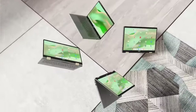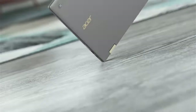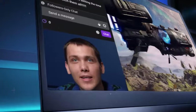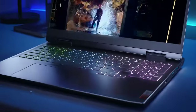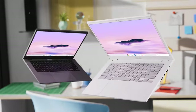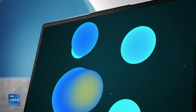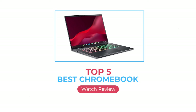Chromebooks are increasing in popularity as more people work or attend classes remotely. Although they aren't powerful computers that can handle demanding workloads like video editing or 3D rendering, they're more than adequate for those who can access their work or class material online through a web browser. Because Chrome OS is a lightweight operating system designed to run on lower-end hardware, Chromebooks also tend to be more affordable than Windows and macOS laptops. Here we are going to review the top 5 best Chromebooks available right now.